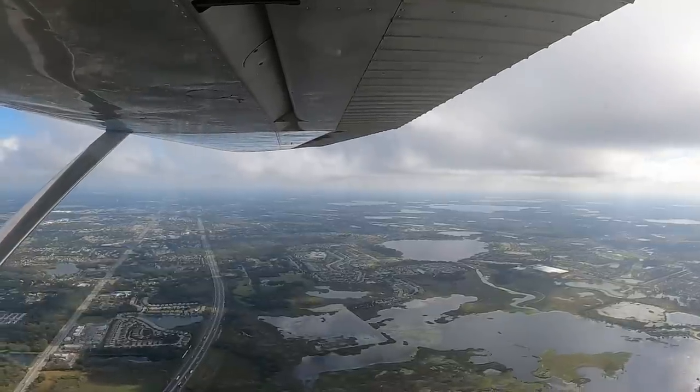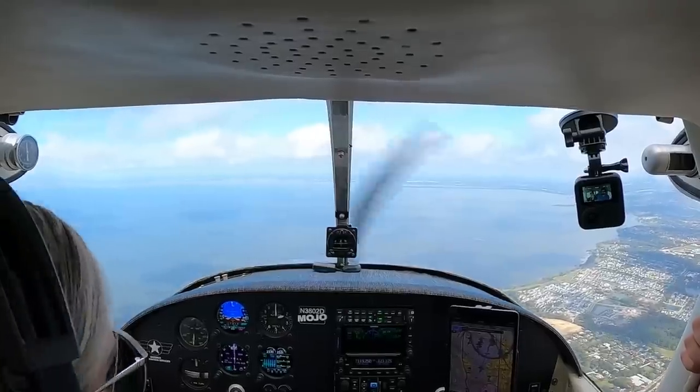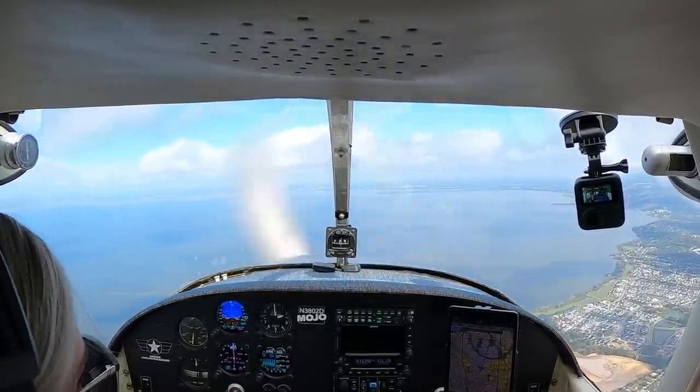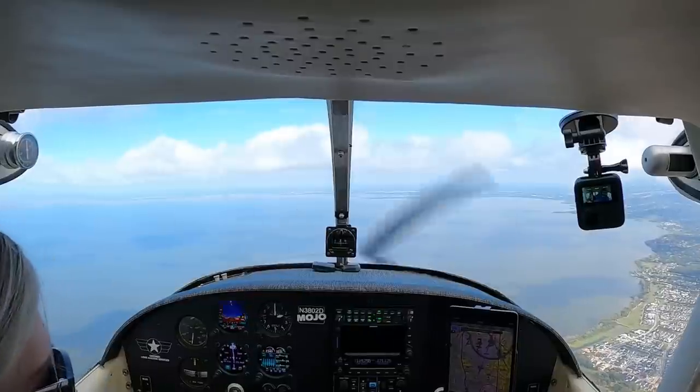We had a little monitor. Very inconvenient. Pupka traffic, RV 419, Gull beam across, 1-1-5, Pupka. Pupka traffic, Skylane 3802, 10 miles to the southwest, inbound runway 1-5, Pupka.